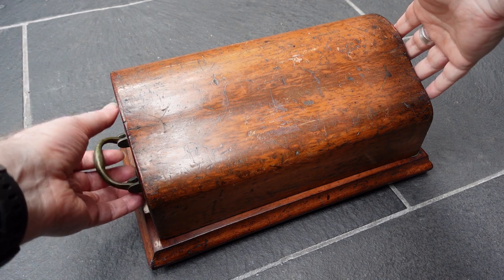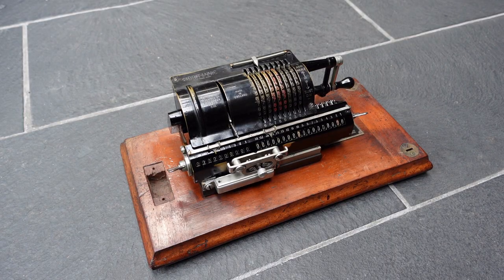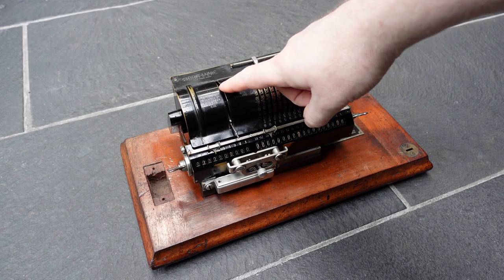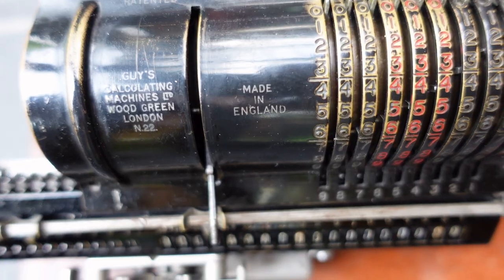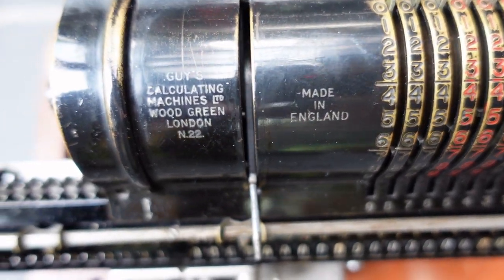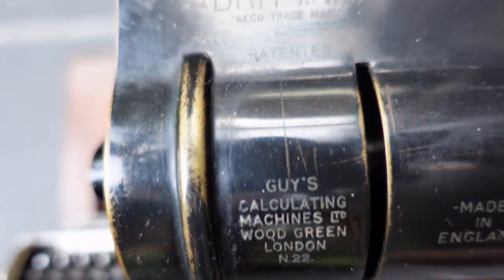Inside this wooden case we have a Britannic calculator. It is the only brand of pinwheel machine that was made in England. It was made by Guy's Calculating Machines Limited, based in Wood Green in London, and it was made from about 1919 until the 1960s.